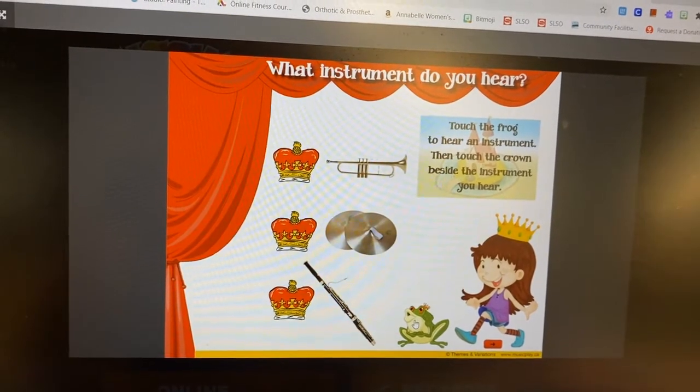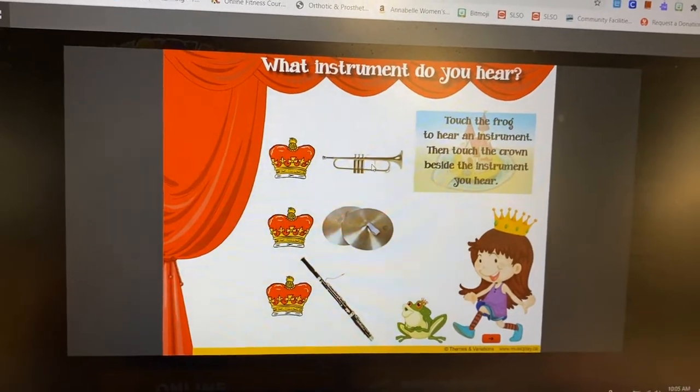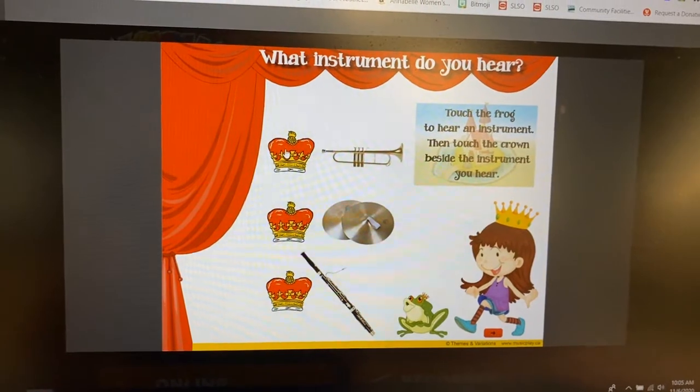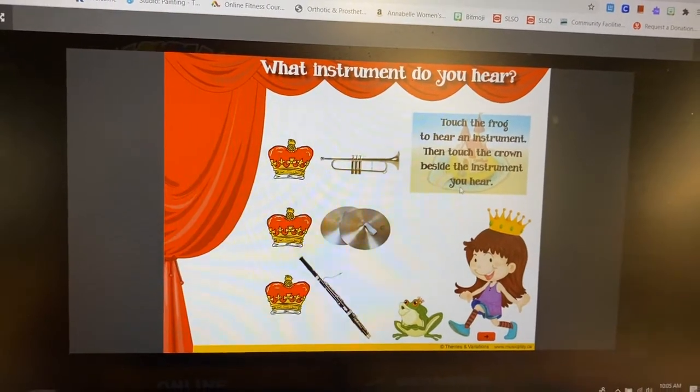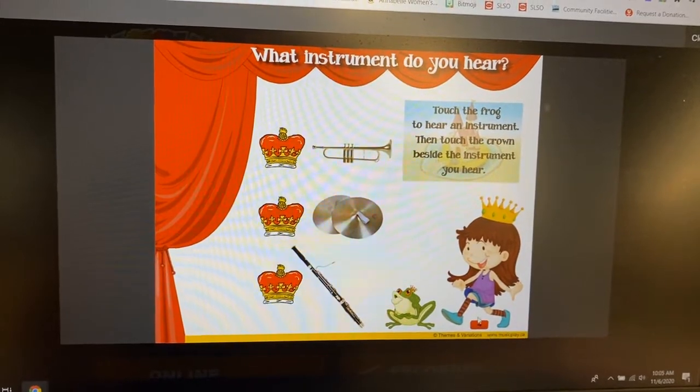Hopefully you said it's a trumpet — bravo! You click on the crown, and if you hear that noise, that means you did an awesome job. Then to go on to the next page, just click the little arrow and it'll give you another page of instruments.